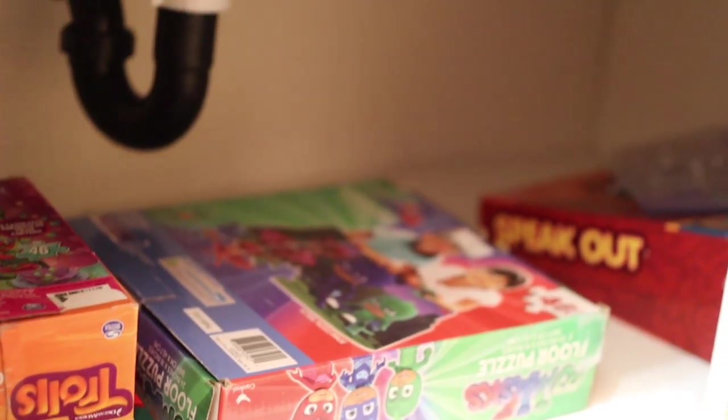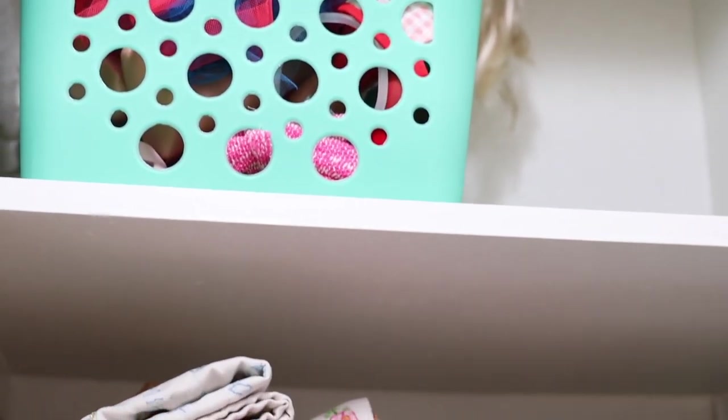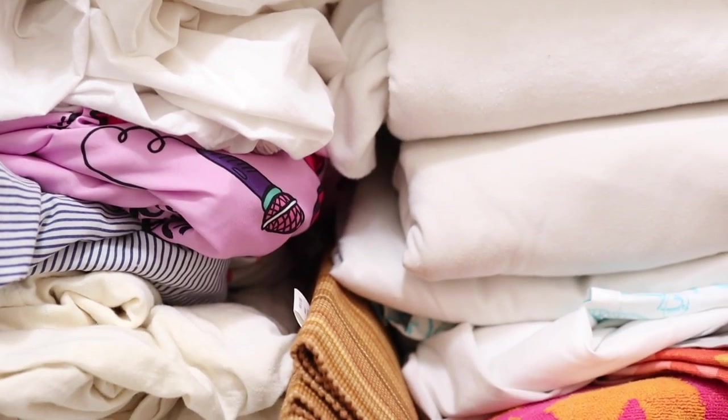Another thing I like to do is use the kids' bathroom for storage. I recently decluttered the bathroom because there was stuff in there we literally never use — under the sink and in the closet there were napkins, placemats, and all kinds of things we just don't use. We donated a bunch of it, got more space, and now I have some of their toys and puzzles in there with extra space to spare. That means when a birthday comes up we have room to put new things.